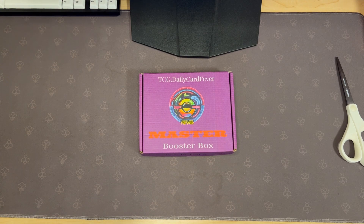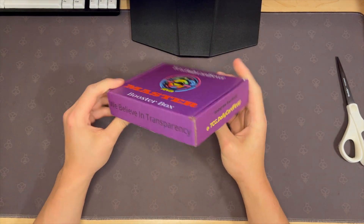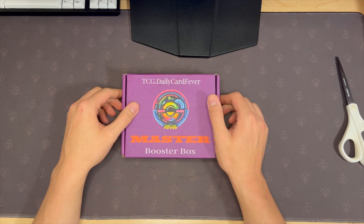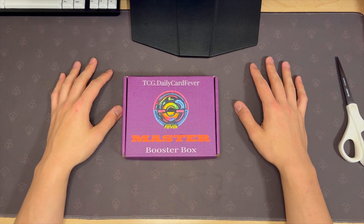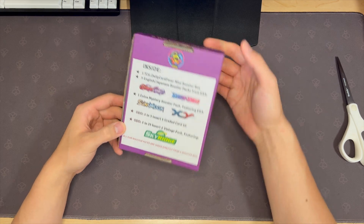So are you guys ever scrolling through Instagram and you just see an account post a mystery box? This is what happened — I never buy these, but it says 'we believe in transparency' and I hope they do. I usually never buy these but I was like, let's make a video. This is a $70 mystery box and here is how it works.